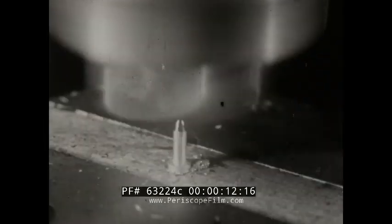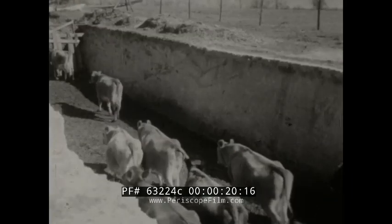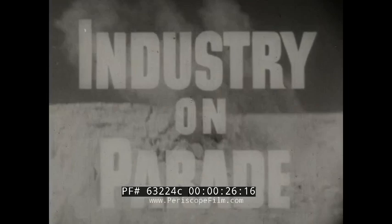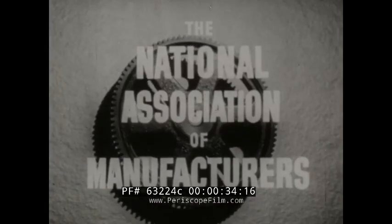How does atomic energy help tell time? What's the big change in the design of pencils? Which new product is demonstrated by goldfish? Who builds an underground cafeteria for cattle? Industry on Parade, Peabody Award winner for public service, produced on film each week by the National Association of Manufacturers.